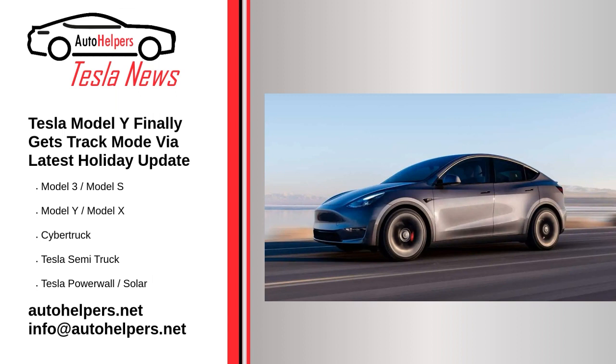It's worth mentioning that the Model Y isn't exactly a track weapon, with its sedan sibling the Model 3 being a better choice for the twisties, as it has a lower center of gravity and better aerodynamics. But you never know — maybe the Model Y is a wolf in sheep's clothing.